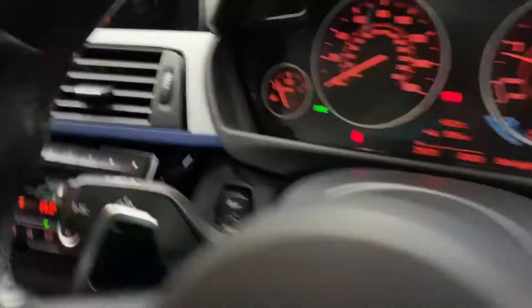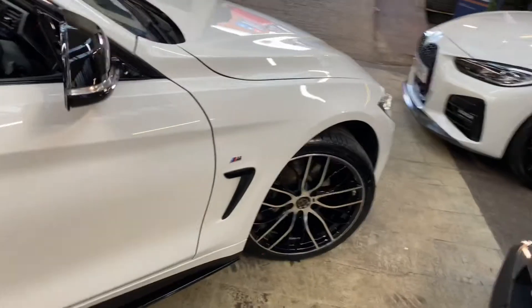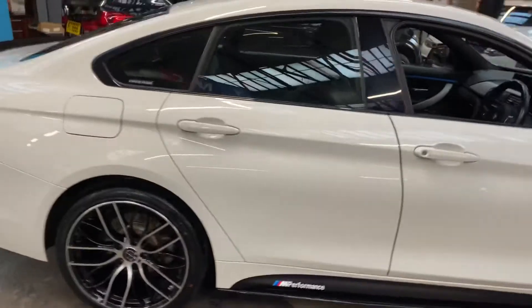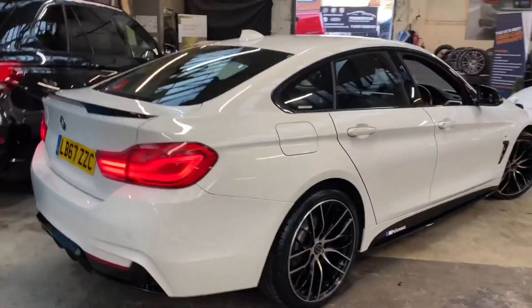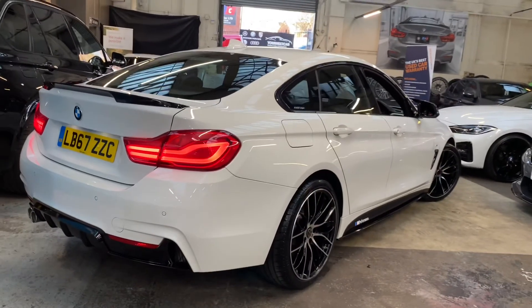A really nicely put together 420D M Sport Gran Coupe in a fantastic colour combination. If you'd like to know more about the car, including prices, funding options, and a full description, please check the links in the description. For now, thank you, take care, bye bye.